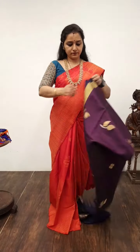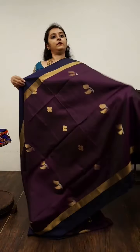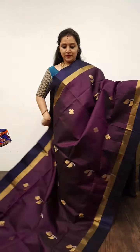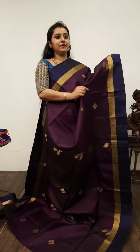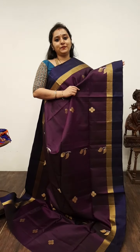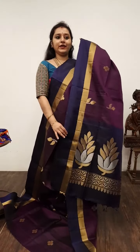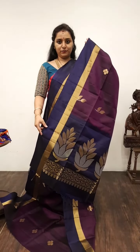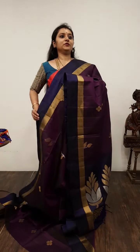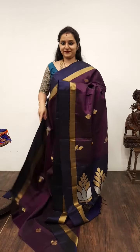Moving on to Saree No. 7, priced at 6,980. Next we have a purple with a dark navy blue. The whole body has beautiful leaf and floral zari borders on either side. A very simple and elegant pallu in navy blue, and a plain navy blue colour blouse. Beautiful colour combination. Saree No. 7, priced at 6,980.